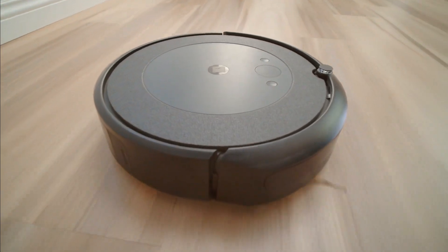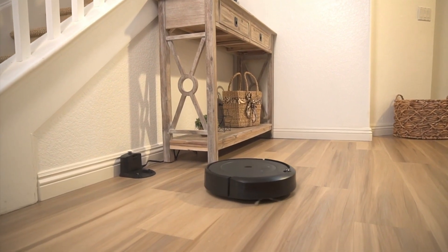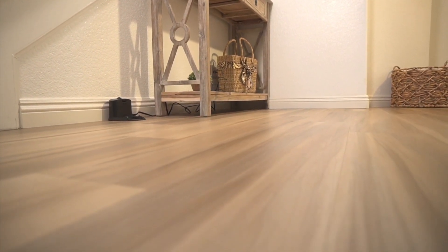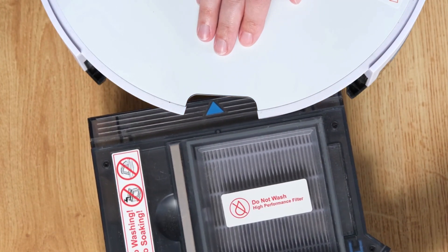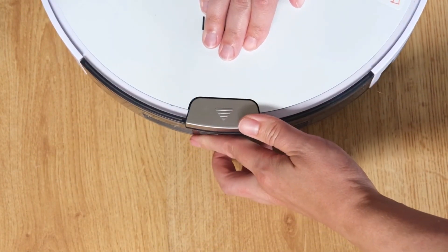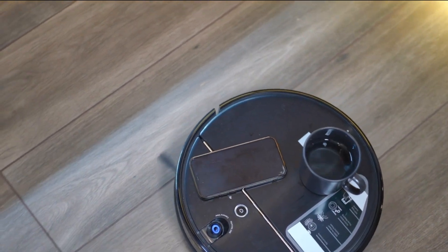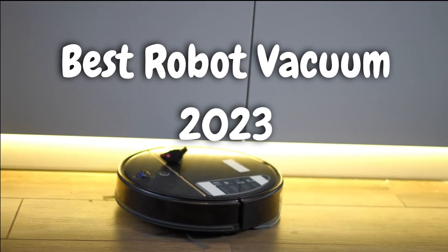In this video, we're diving headfirst into 2023 with a comprehensive review of the absolute best robot vacuums available right now. These are the cutting-edge cleaning companions that are not only going to keep your floors spotless but also bring a touch of futuristic convenience to your home. We've spent hours researching, testing, and evaluating the top contenders, and we're here to unveil the crème de la crème of robot vacuums for 2023. So without further ado, let's jump into our roundup.